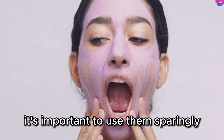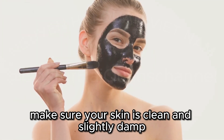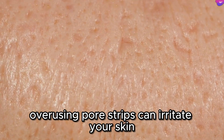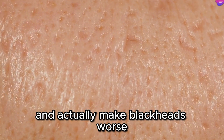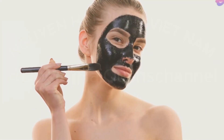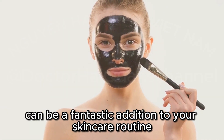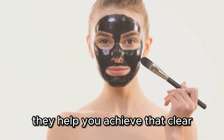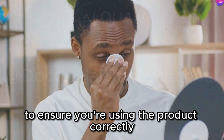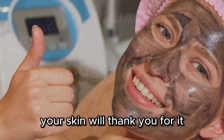It's important to use pore strips sparingly. The feeling of peeling off the strip and seeing all the gunk it pulls out can be addictive, so it's crucial to follow the instructions carefully. Make sure your skin is clean and slightly damp before applying the strip. Press it down firmly and let it sit for the recommended time. Overusing pore strips can irritate your skin and actually make blackheads worse in the long run. Think of them as a once-in-a-while treat — use them maybe once a week or even less frequently, depending on your skin type. Always read the instructions on the packaging. Moderation is key — your skin will thank you for it.